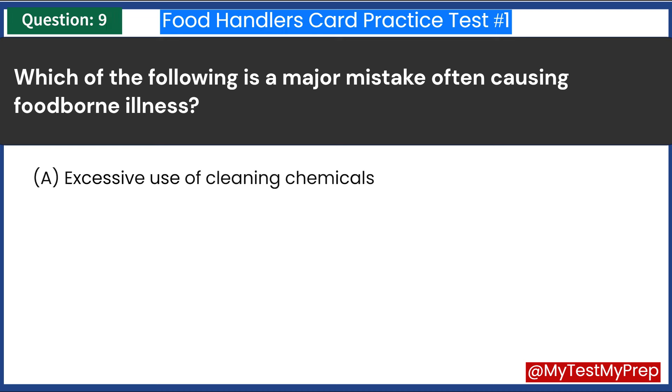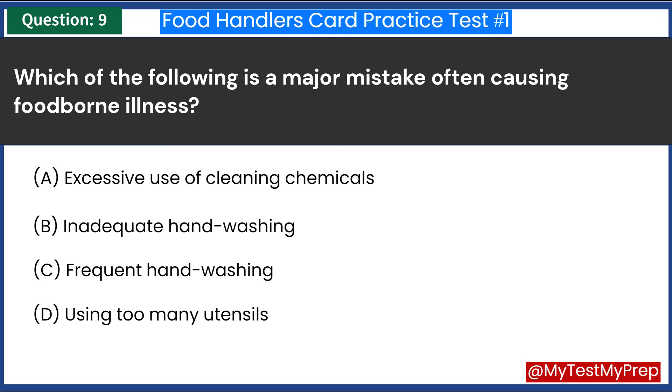Which of the following is a major mistake often causing foodborne illness? A. Excessive use of cleaning chemicals. B. Inadequate hand-washing. C. Frequent hand-washing. D. Using too many utensils. Answer: B. Inadequate hand-washing.